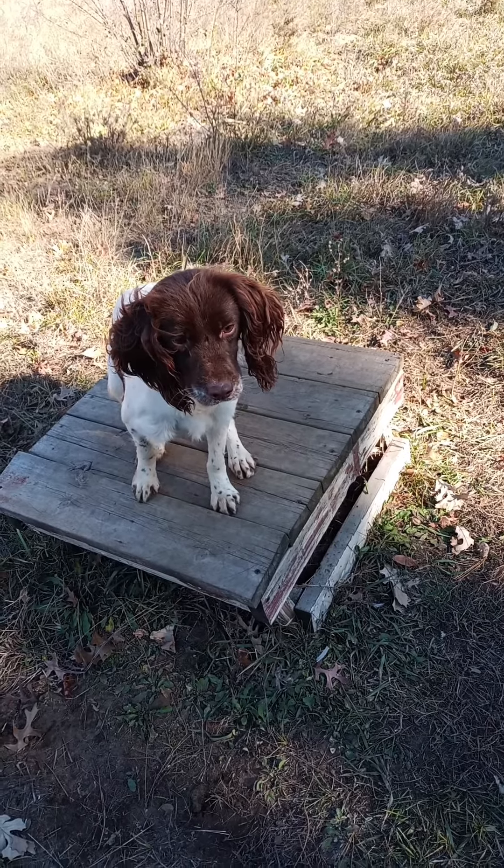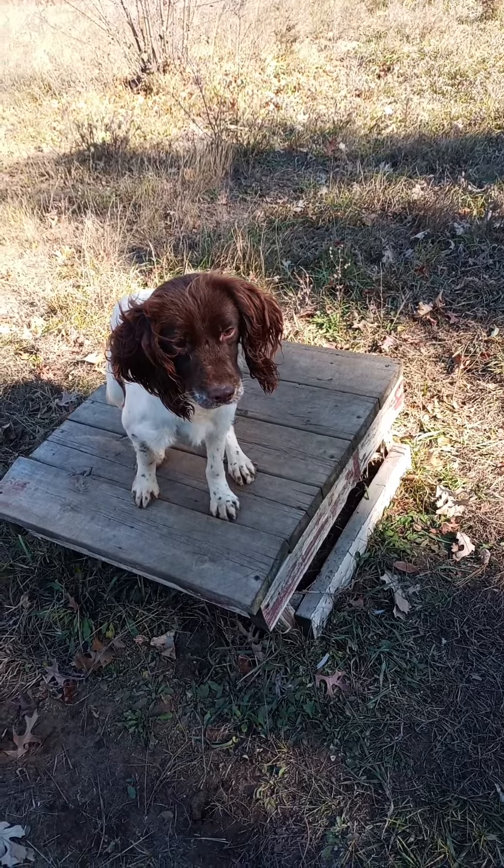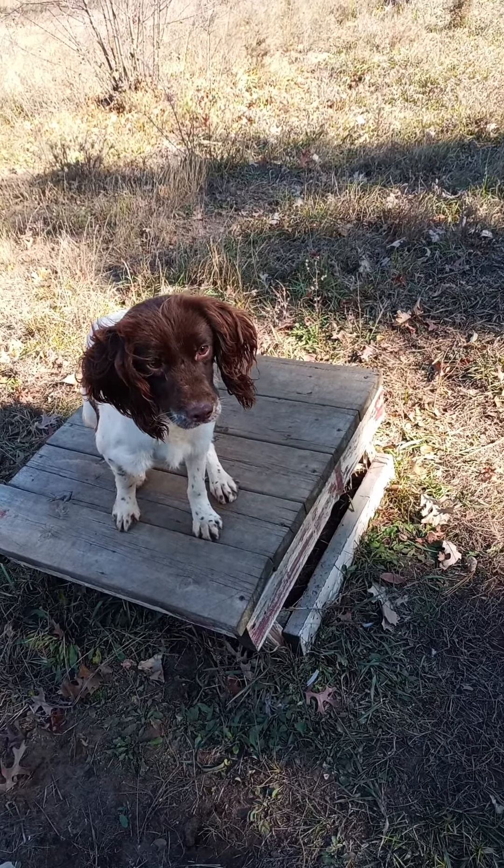He has been introduced to birds and to shot. He's been conditioned to the collar, and he's a pretty determined retriever as well. Upland Meadows Bolt.